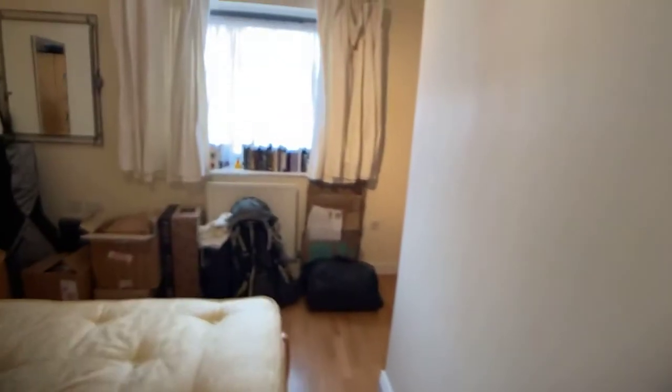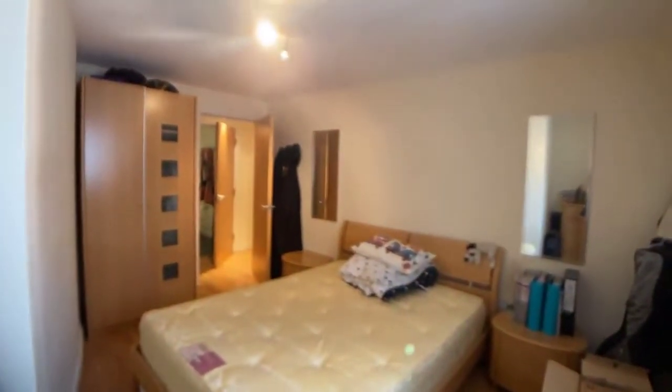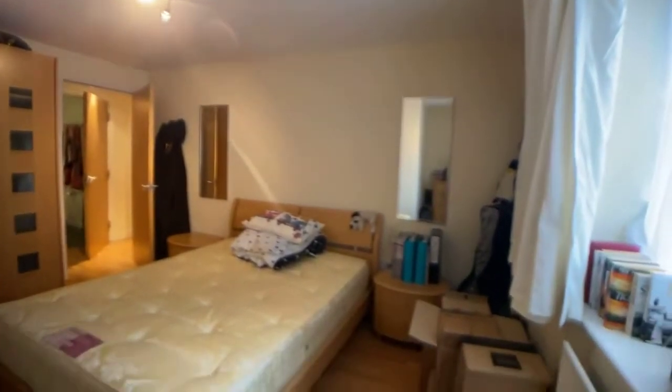This is the second bedroom, which is a really good sized double bedroom. There's some storage here, and again all the furniture would stay in this room.